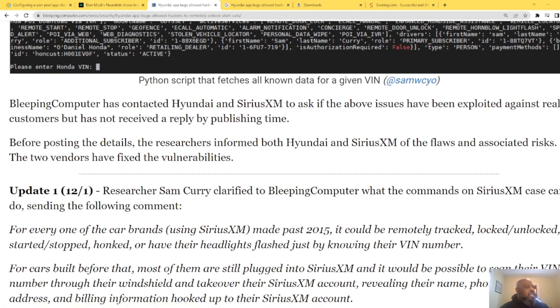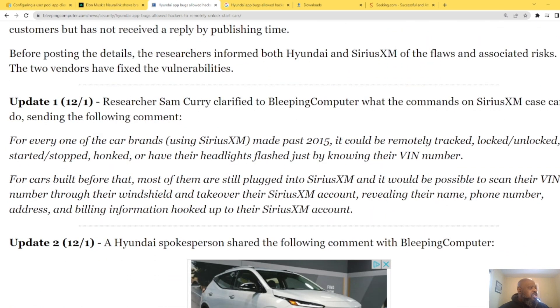Bleeping Computer contacted Honda and Sirius XM to ask if the issues had been exploited against real customers but had not received a reply by publishing time. Before posting the details, researchers informed both Honda and Sirius XM of the flaws and the associated risks. Both vendors have fixed the vulnerability. Researcher Sam Curry clarified that commands on Sirius XM can send information for everyone with a car brand using Sirius XM.